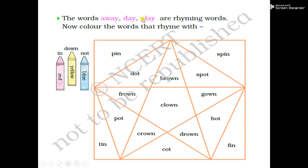All these three words — away, day, play — when we speak them out loudly, they have the same sound at the end.